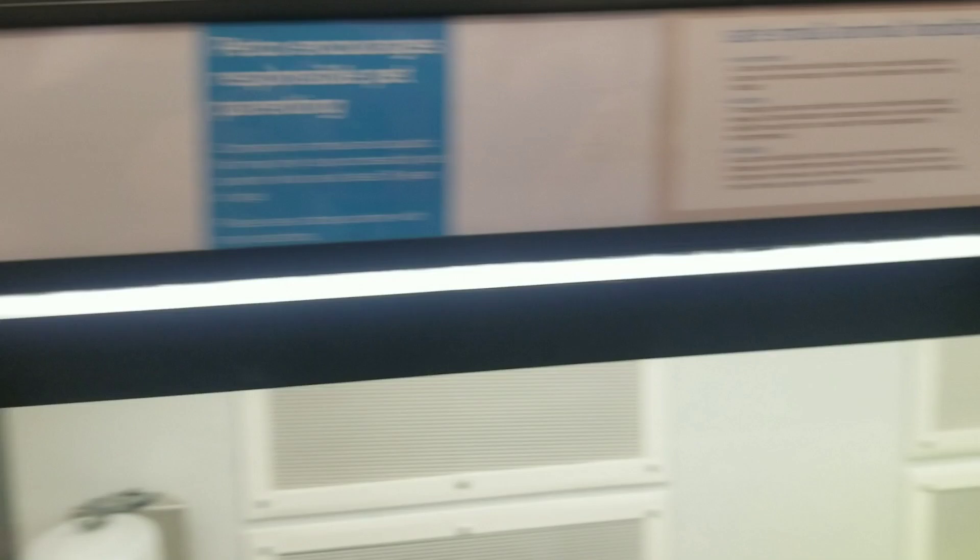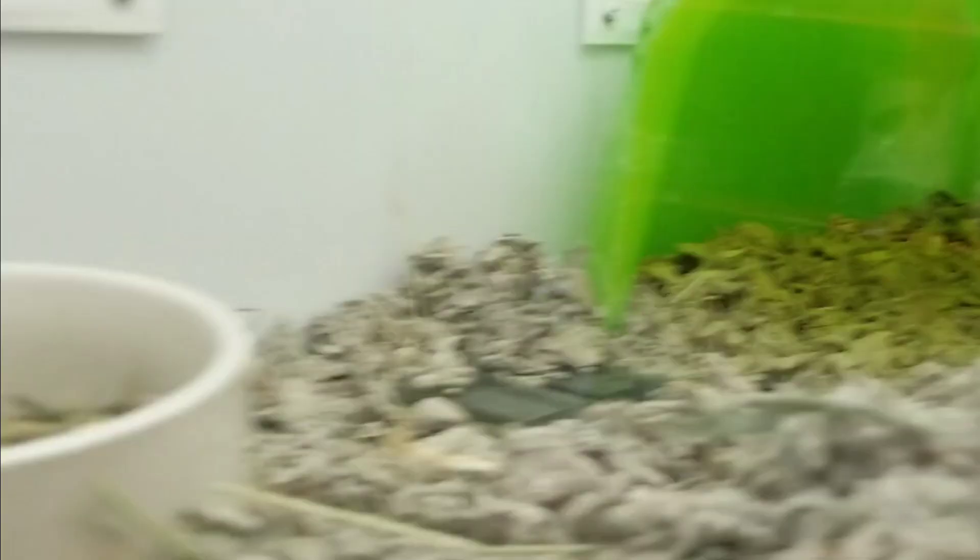They're playing some cheesy music in the store, so I'm turning the sound off because I don't want to get in trouble with YouTube. But look, the guinea pigs are $49. The hairless piggies — according to the website they're $129. He's the only piggy in the store, and I'm glad he's expensive so people don't just buy him as an impulse buy. Let's look at some prices for cages and other supplies like food and things.